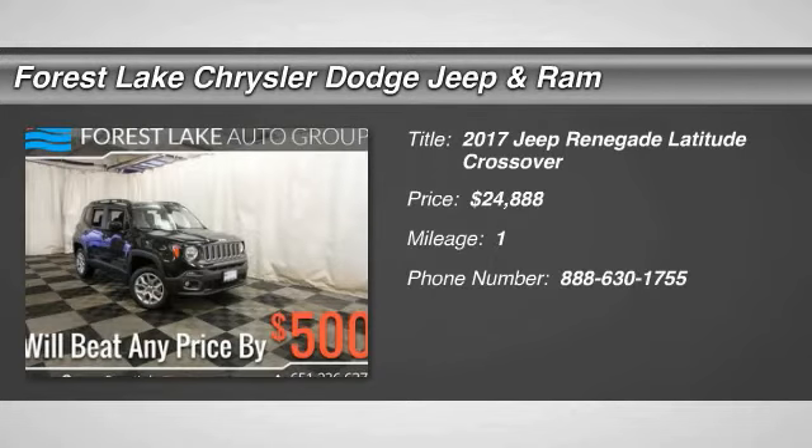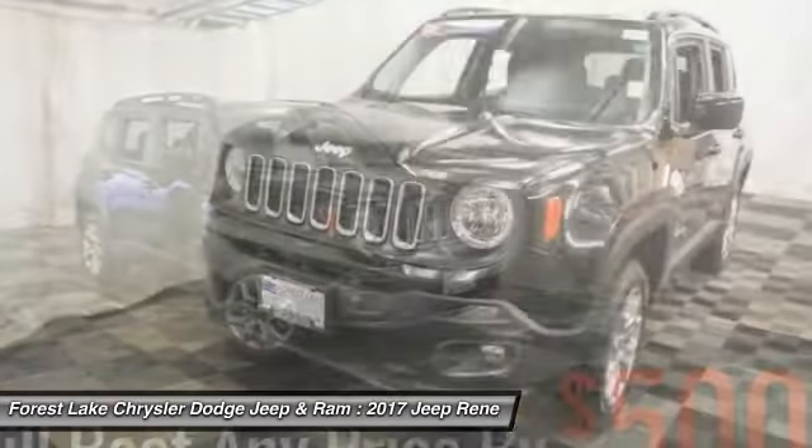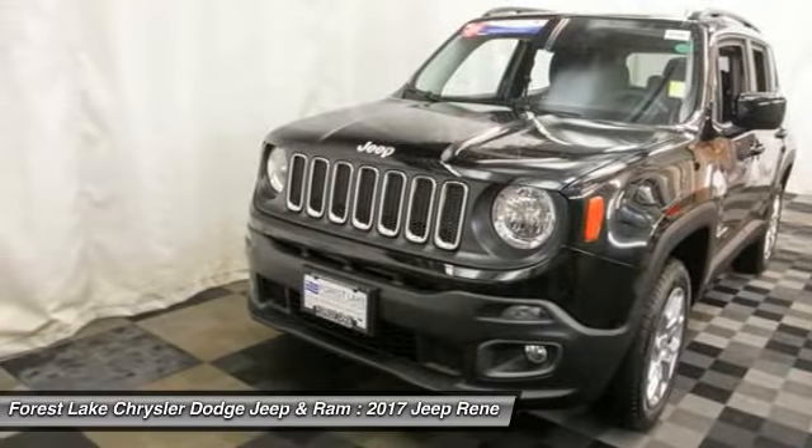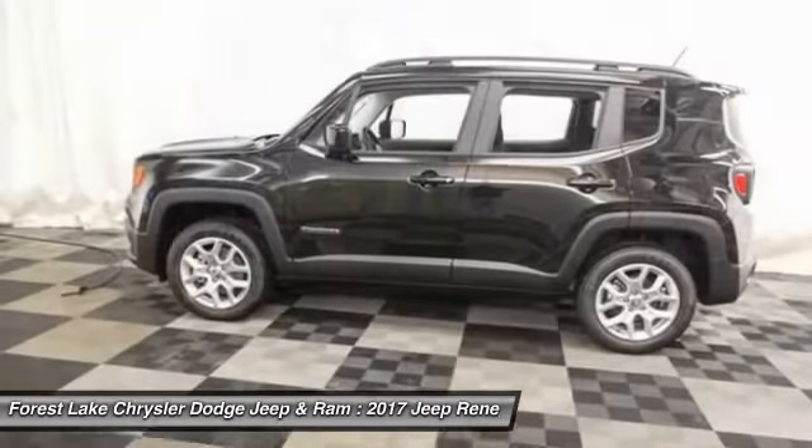2017 Jeep Renegade. The Jeep Renegade offers full-size capability built in a smaller SUV. It is an incredible combo of smart technology, cool colors and innovative materials.